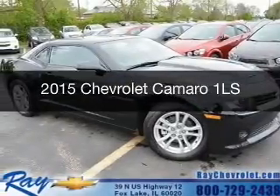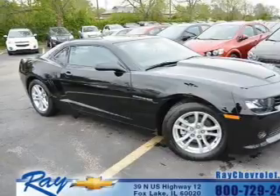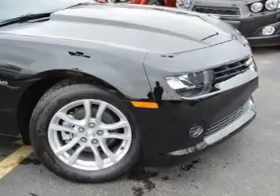This is a new 2015 Chevrolet Camaro. It's powered by rear-wheel drive, a 3.6-liter six-cylinder engine, and a six-speed manual transmission.